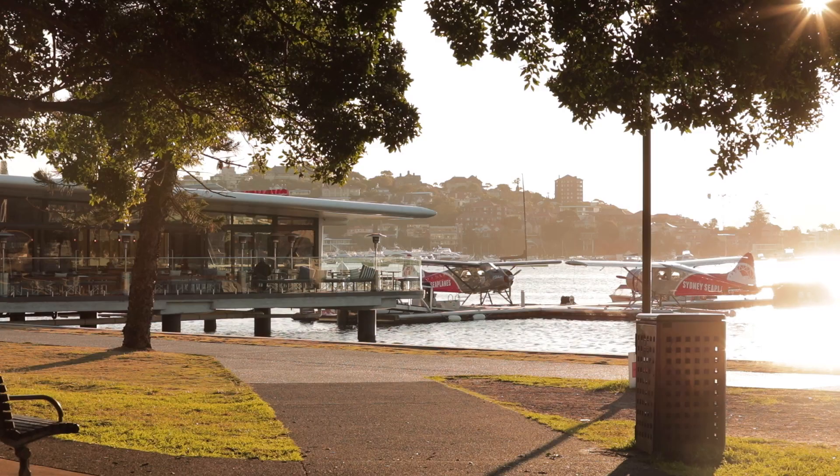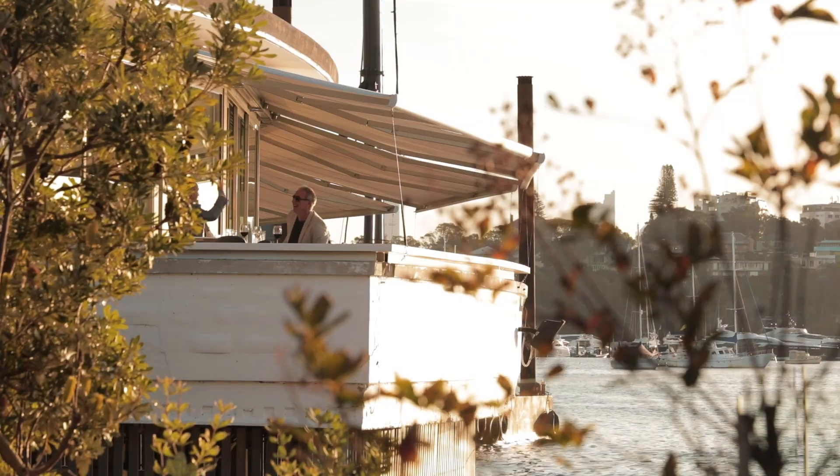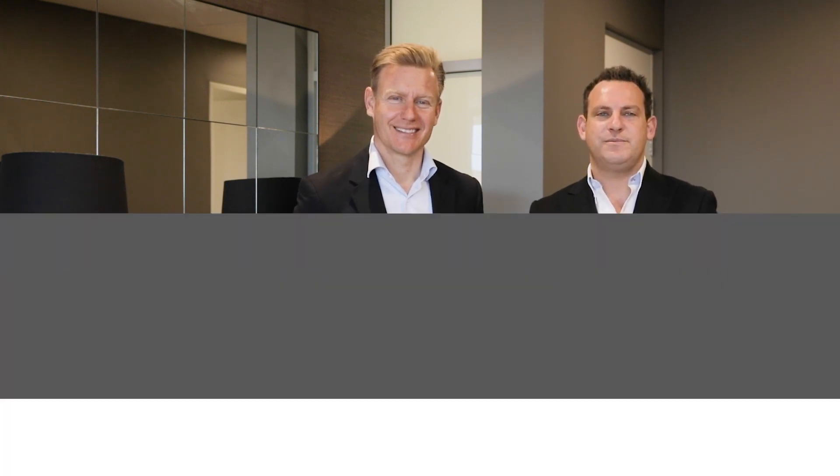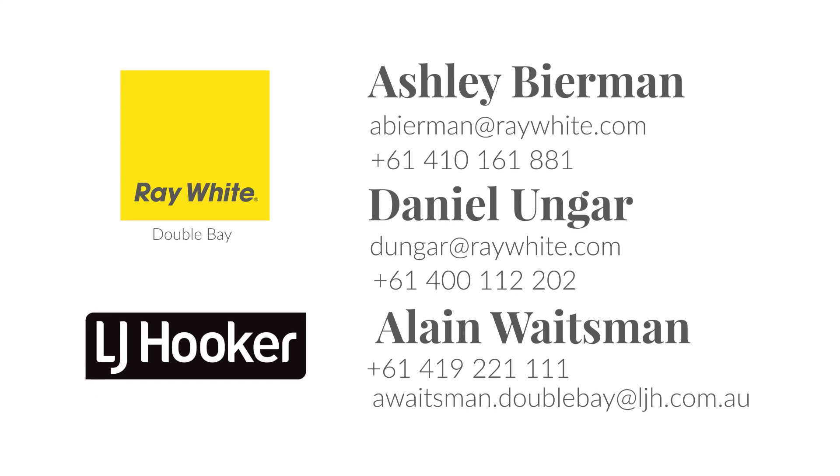This fantastic apartment is set in the heart of Rose Bay, nestled in a quiet street, a short walk to surrounding shopping villages. Thank you for taking the time to view this property — we look forward to seeing you at one of the open inspections.